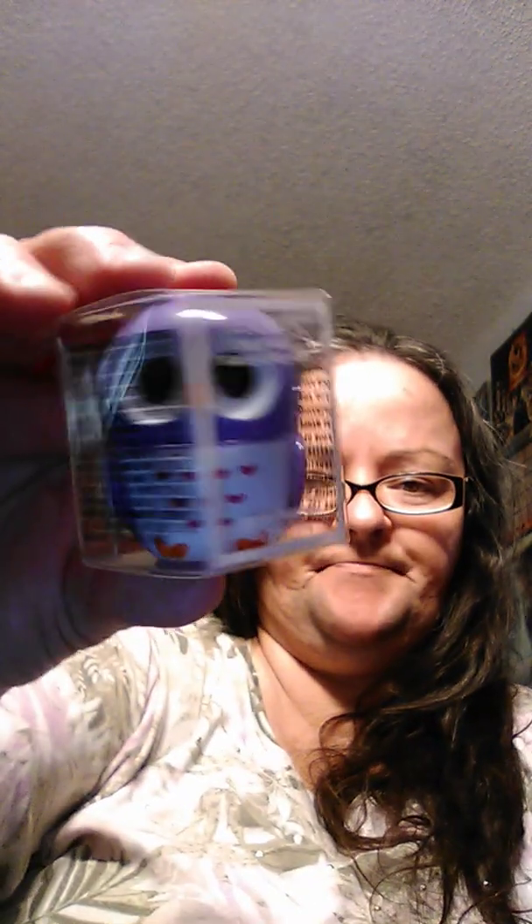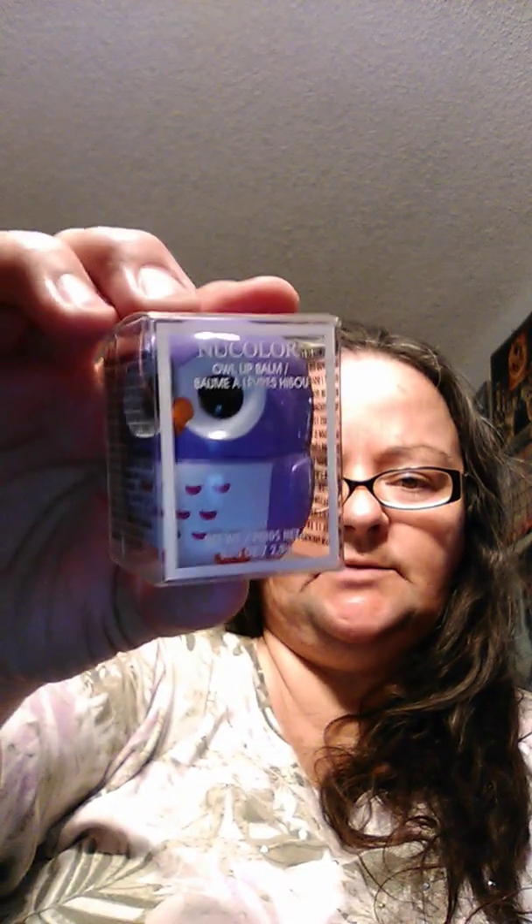Then I saw these lip balms. There's a donut one — I'm not sure if I'm going to keep this for me or throw it in somebody's Christmas gift. And they had an owl one. This one is getting placed in a Christmas gift.